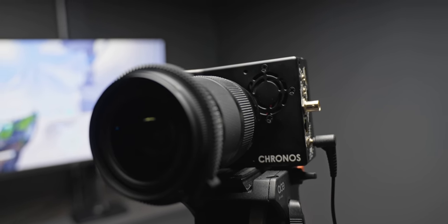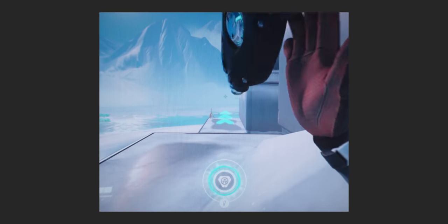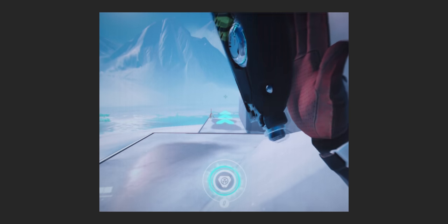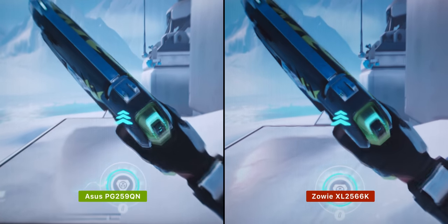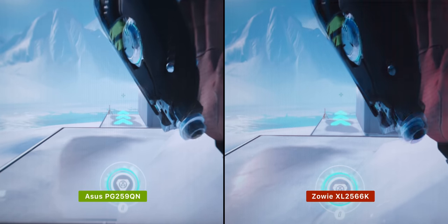But this one is different, and before we dive into all of the details — which, trust me, there are a lot — I want to show you a side-by-side comparison of this versus another 360Hz monitor that I've previously reviewed. What I'm about to show you is high-speed camera footage filmed at over 1500 frames per second, recording Overwatch running at 360Hz. The recording is actually running over four times faster than the display itself. On the left we have the 360Hz ASUS PG259QN and on the right we have the new 360Hz XL2566K from Zowie.